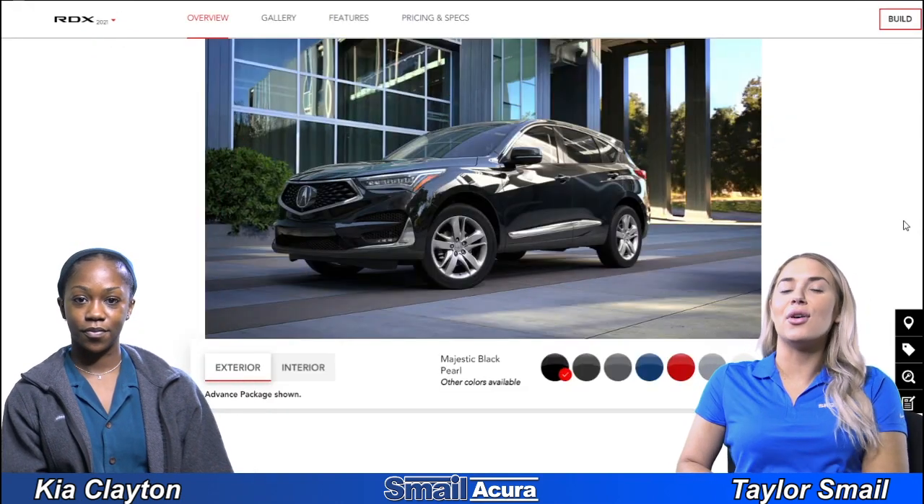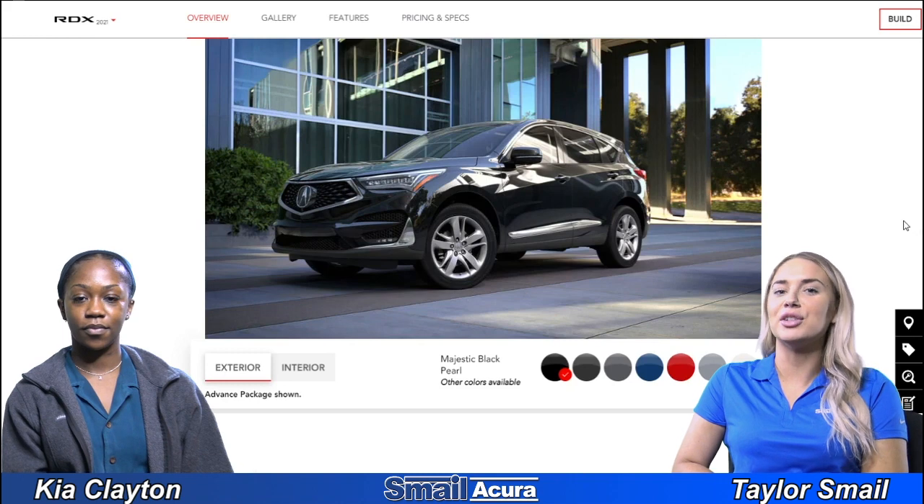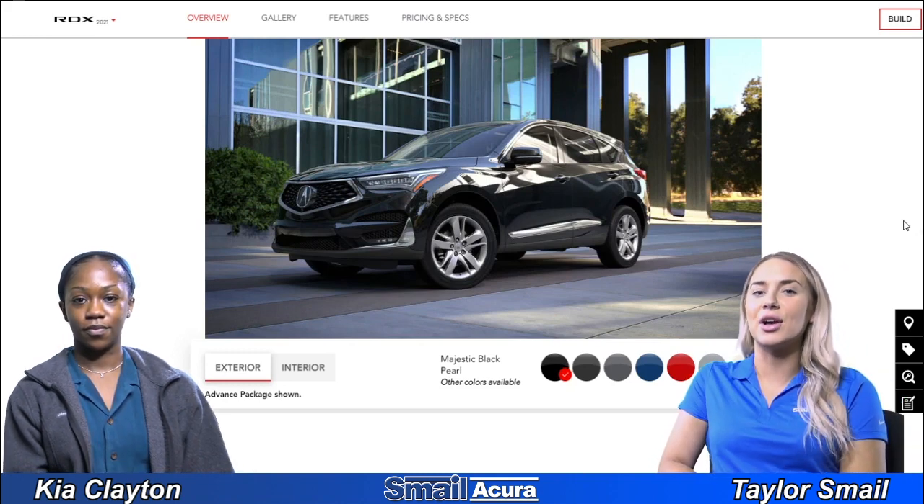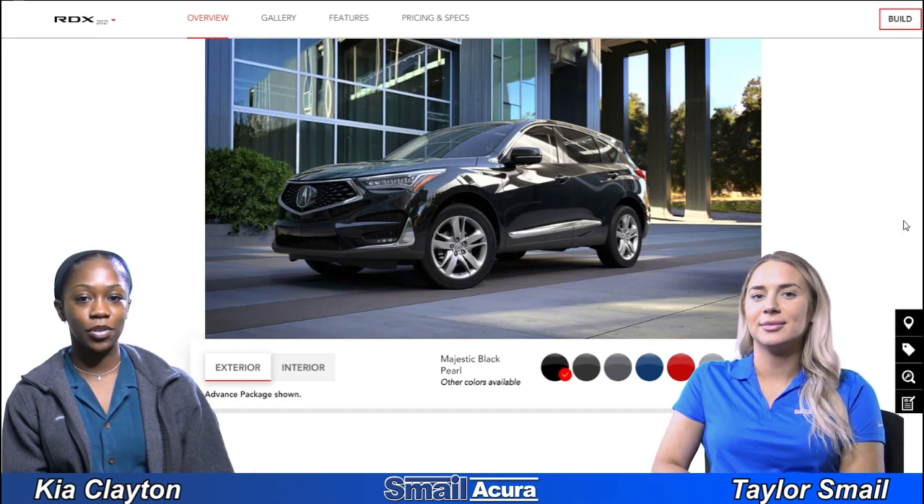All right guys, there you have it — those are all the different color options available on the 2021 Acura RDX. If you have any questions, go ahead and leave a comment down below, or you can visit us right off Route 30 in Greensburg or at SmallAcura.com.